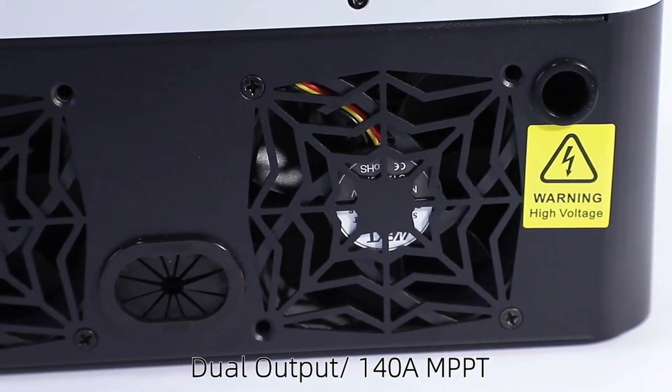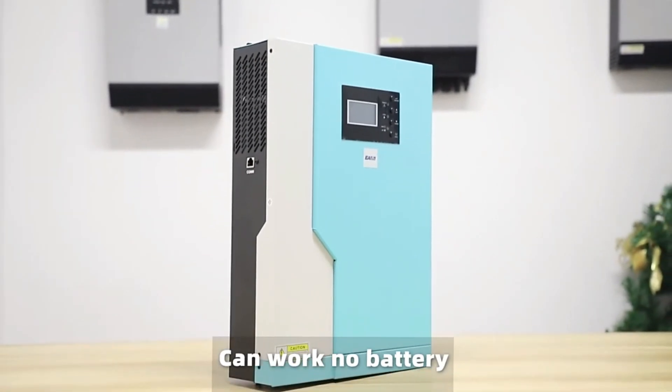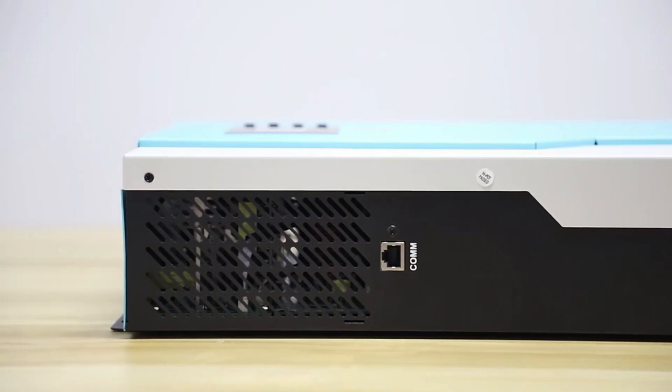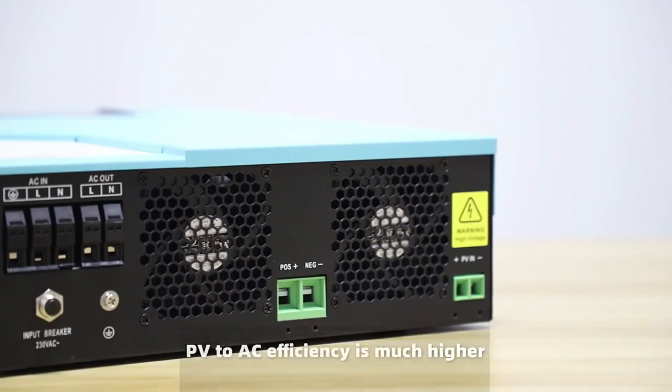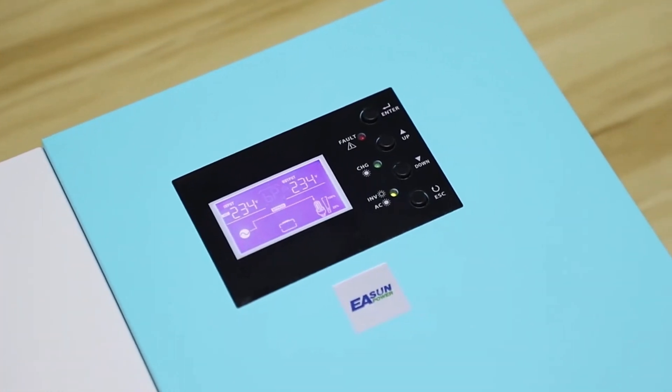So buckle up, solar enthusiasts, because it's time to harness the power of the sun. Don't forget to hit that subscribe button, smash that notification bell, and leave a comment below with your favorite hybrid solar inverter. Now, let's get started.